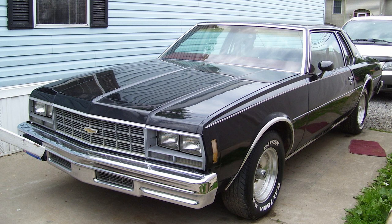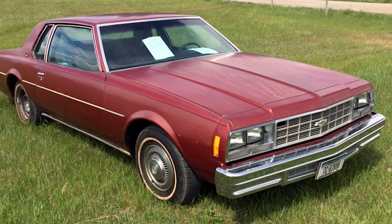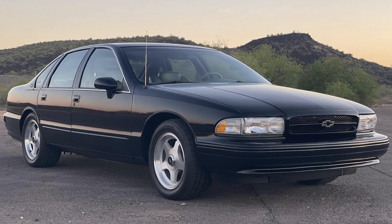The 1980s brought about a period of reinvention for the Impala as Chevrolet adapted to changing market demands. In 1986, the Impala nameplate took a brief hiatus, paving the way for the introduction of the Chevrolet Caprice. While the Caprice continued the full-size tradition, it wasn't until the 1990s that the Impala would make a triumphant return. The Chevrolet Impala returned in 1994 as a variant of the eighth-generation Chevrolet Caprice.